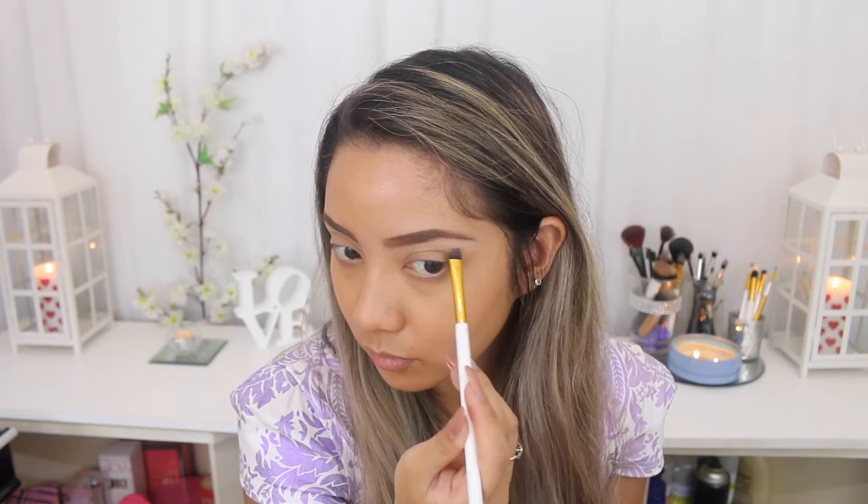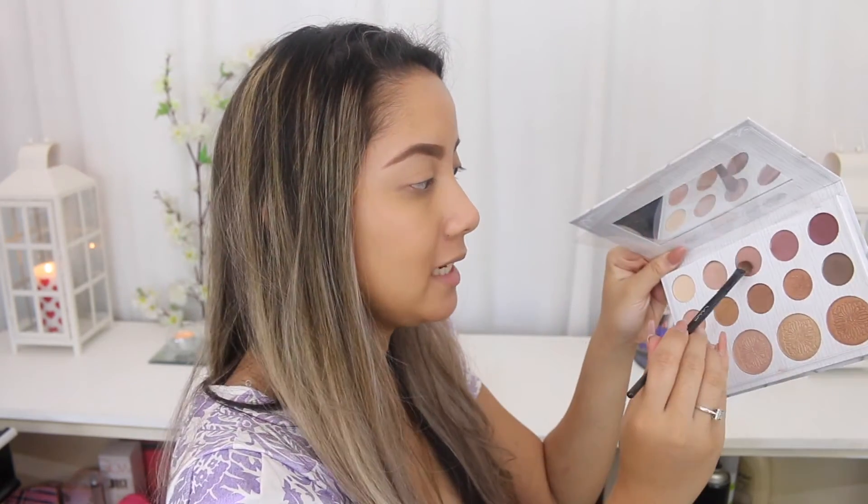Once that primer has set, I'm going to start off by using the first shade in the Kali Bible Palette, just highlighting my brow bone with it — it'll also help with blending the crease colors. Then for my crease color, I'm using the third shade, which is a very neutral brown shade, and I'm just going to lightly build that into my crease.